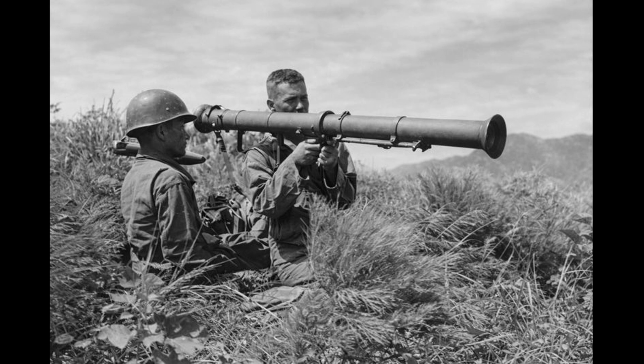1942. A batch of early M1 bazookas reaches British commanders in Egypt for evaluation. They arrange a demonstration against a captured Panzer III. The rocket hits, it penetrates, the weapon works, and the British say no thank you.